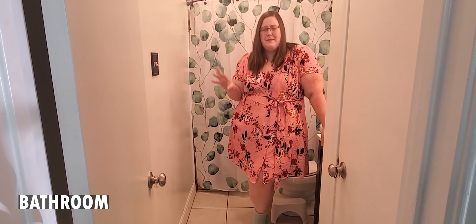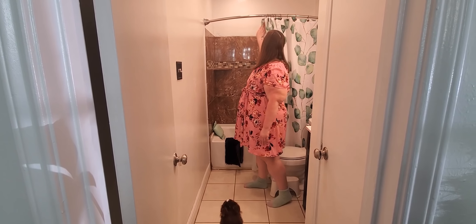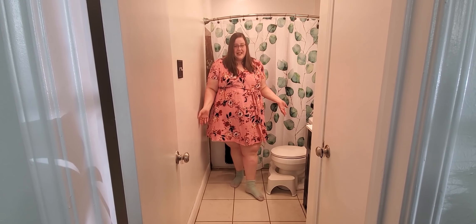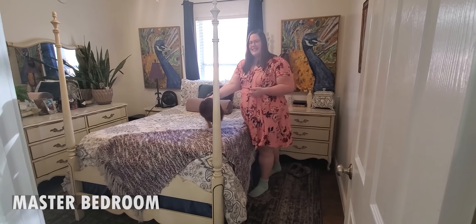If you watched the renovation series I did — Duplex Diaries, linked in the playlist below — you'll know I had a really hard time with this bathroom. There was a dark brown on the walls that was really hard to get through, and I was not a fan of the tile. But with some white paint and light accessories, I think it turned out really nice.